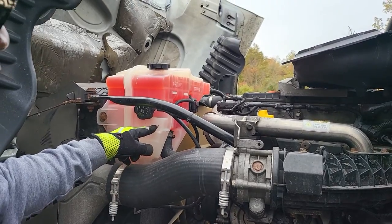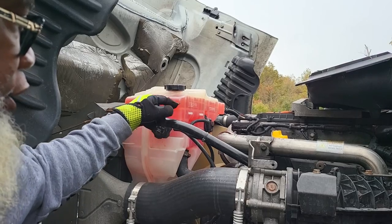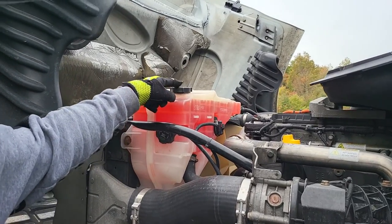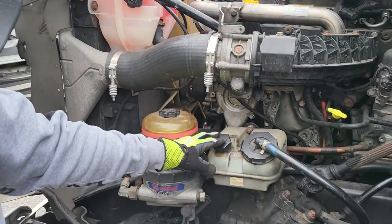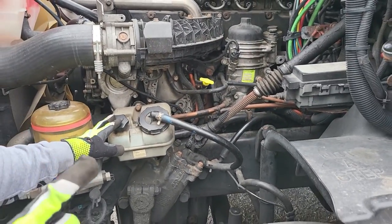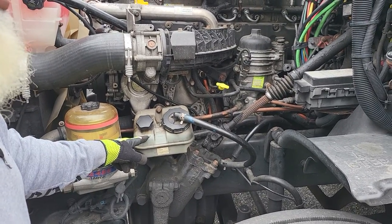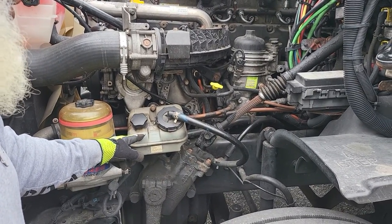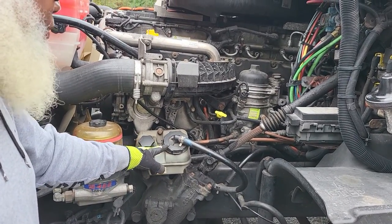The coolant reservoir and its lines are not cracked, not broken, and secure. It should read between the add and the full mark. The caps are hand tight. Starting with the steering system — system number one — the power steering fluid reservoir is not cracked, not broken, and secure. No leaks. It should read between the add and the full mark. The caps are hand tight.